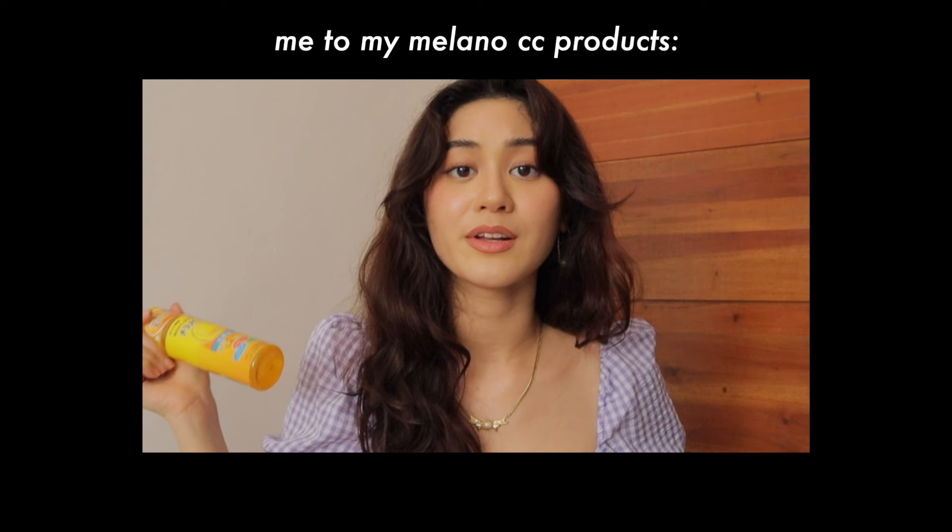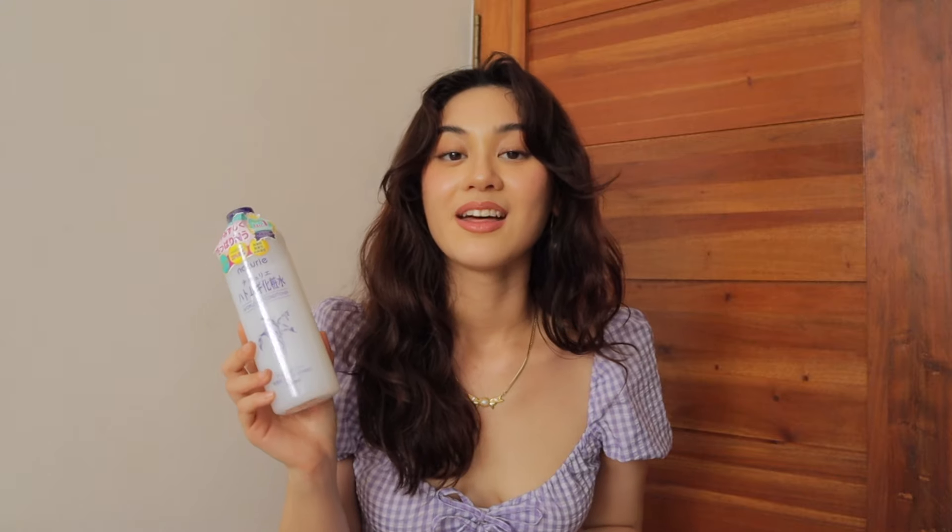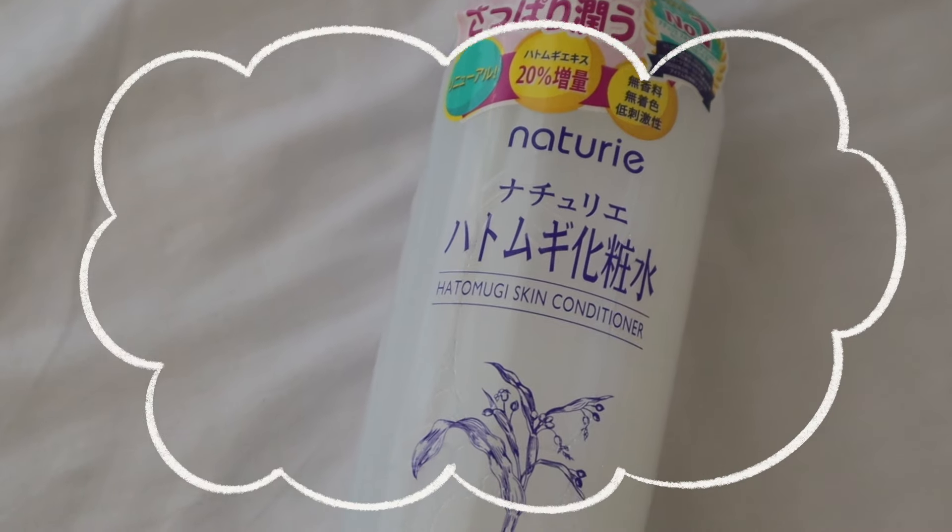Next up, we have toners. This one is the Milano CC Anti-Spot Toner — it brightens the skin, fades dark spots, gets rid of acne scars and hyperpigmentation. I have some acne scars on my face and I hope every Milano CC product I bought does its job. Of course, I had to get the Naturie Hatomugi Skin Conditioner — a very affordable and hydrating toner for about 400 yen for 500ml. It's also available in Mitsukoshi BGC for 370. It's supposed to calm your skin and get rid of redness and irritation while making it super hydrated.